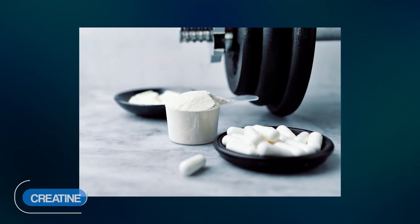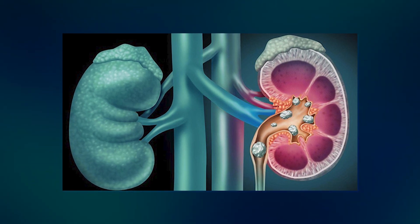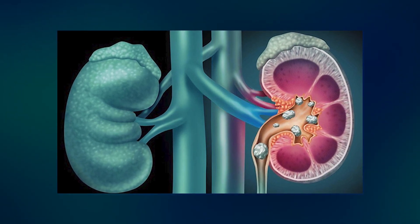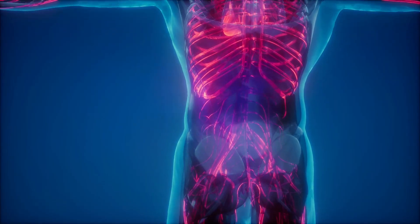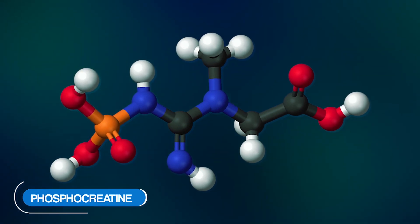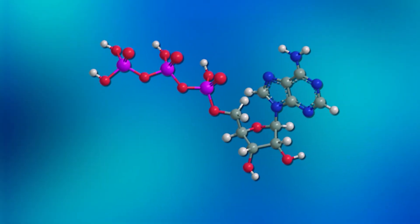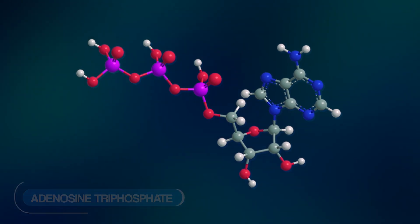Creatine — what exactly is this? It's a naturally occurring substance that our bodies create and can be found in certain foods, such as red meat and fish. Inside our bodies, creatine transforms into phosphocreatine, a vital player in the production of a molecule you might have heard of before: adenosine triphosphate, or ATP.